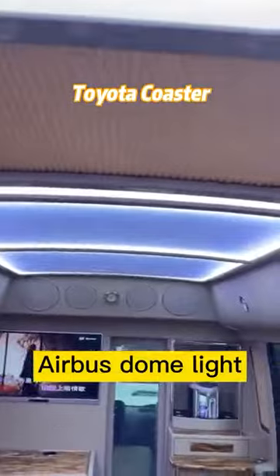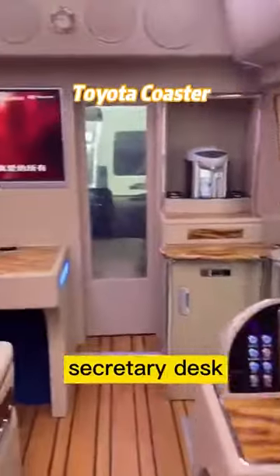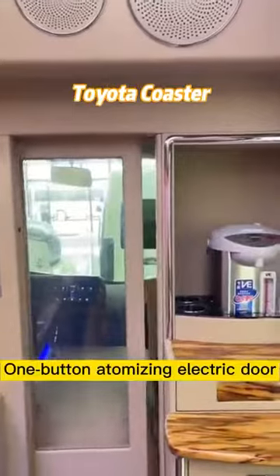Airbus dome light with conference mode and entertainment mode. Secretary desk and front desk. 32-inch internet TV. One-button atomizing electric door.